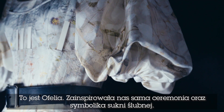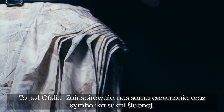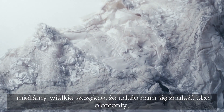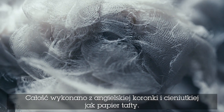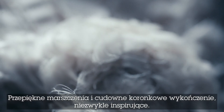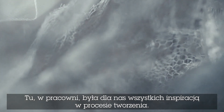This is the Ophelia dress. We were inspired by the idea of the ceremony and the symbolism of the wedding dress. This was a wedding dress that was found at Portobello Market. Usually you find a jacket and a skirt but we were very lucky to find the two pieces, and it was beautifully made with British Honiton lace, paper taffeta, beautiful ruching and lace detailing. It was really inspiring and we had this in the studio to inspire all of us throughout the process.